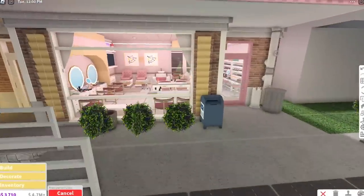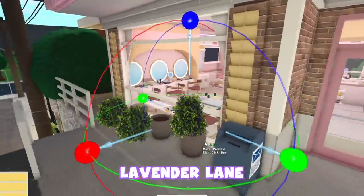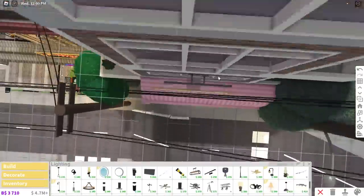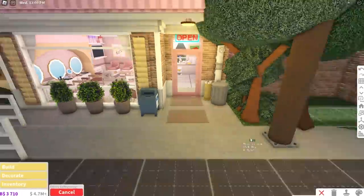I quickly added these finishing touches like these lavender plants. And if you haven't noticed already, I'm spamming these all over town because it's called Lavender Lane, isn't it? I also don't know how to feel about these wires right in front of our building, but I guess it's aesthetic in a way. Anyways, part one of this build is now complete.